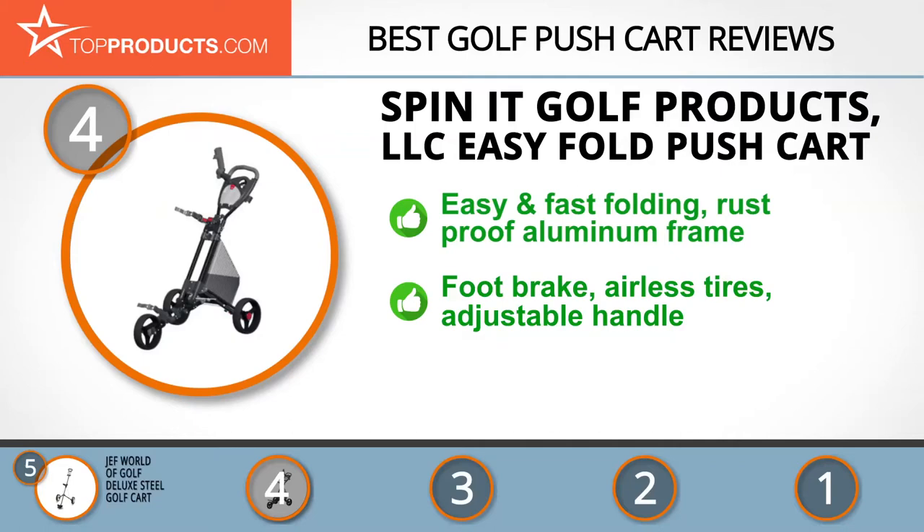It has a rust-proof aluminum frame, foot brake, and three airless tires. It also features an adjustable handle, large storage area, and comes in ten color variations. Unfortunately, this cart is rather large and has a fixed front wheel, meaning that steering may require some force.